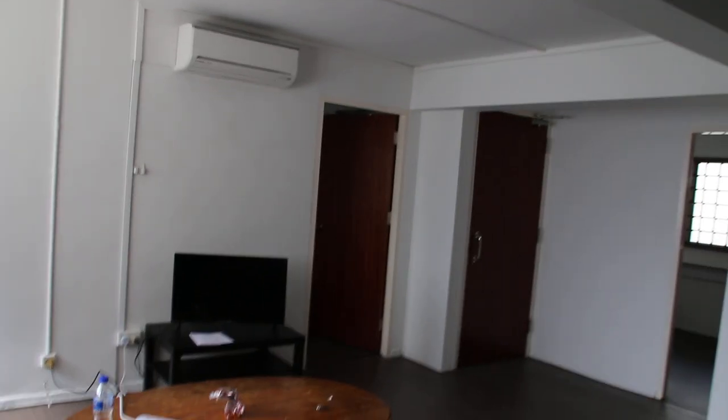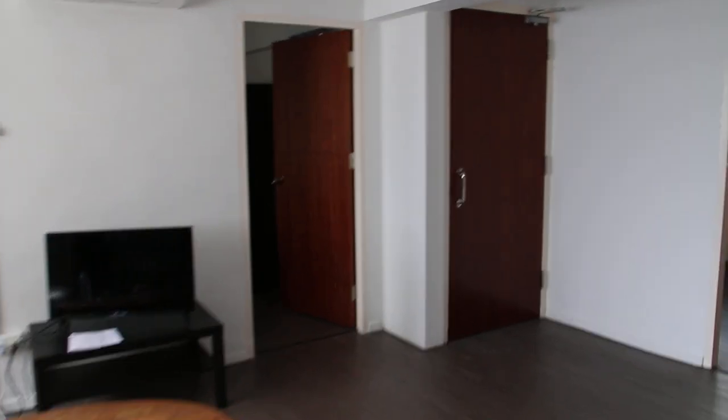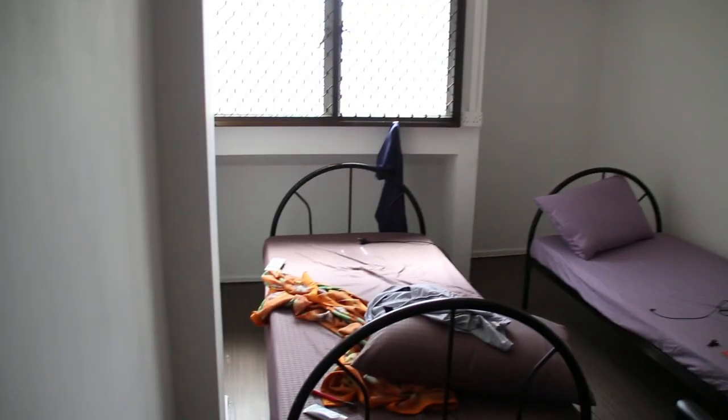Now we go to Bedroom 1. This is Bedroom 1 — it's quite spacious. There are two beds here and that is the new aircon. All the units have new aircon and new paint. Now we go to Bedroom 2.